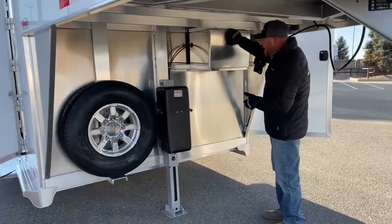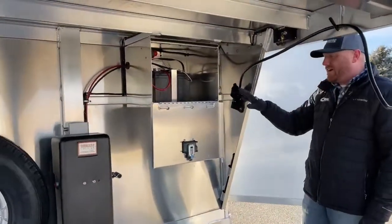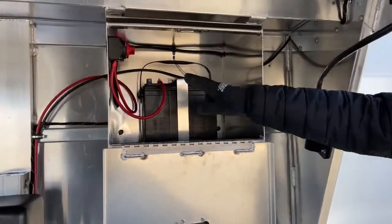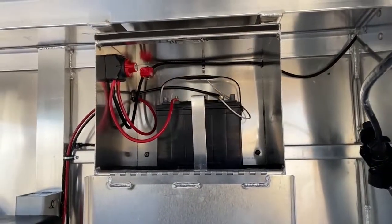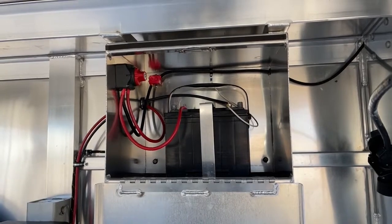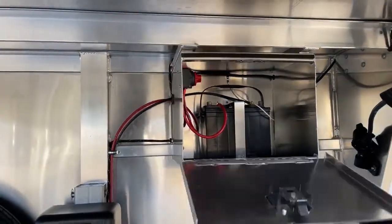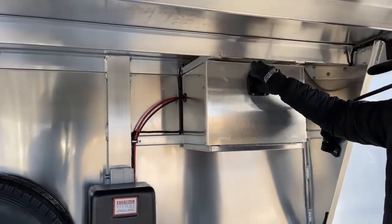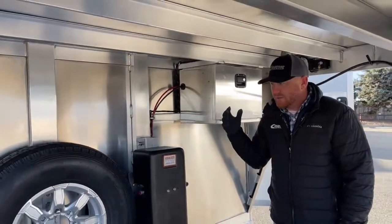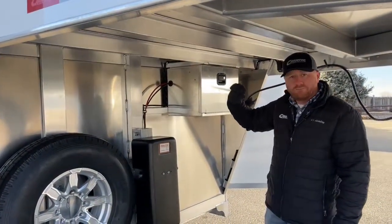Because of the electric jack, we need a battery. We have a battery box built at the factory at Cimarron. On the 2022 models, you have the battery disconnect standard, so we can kill all power to this trailer when it's sitting. What's nice is that even if you're not hooked to the truck, you can turn on stall lights, tack lights, manger lights — and when you go to park, just reach up and turn that off.